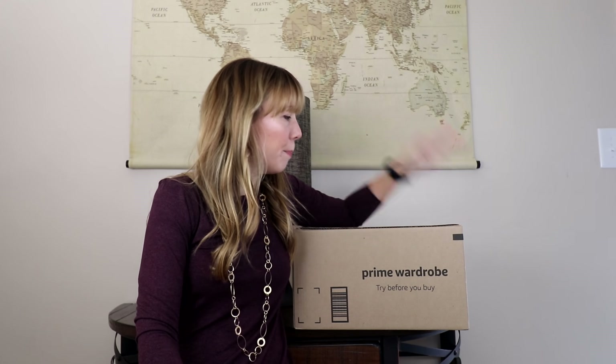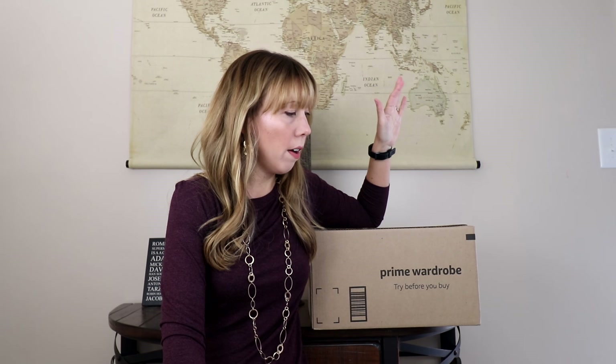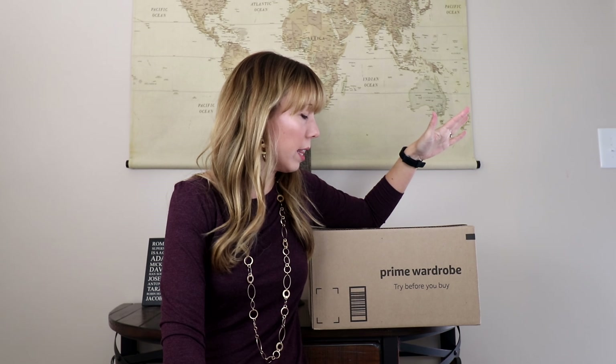Hey guys, I am back with another Amazon Prime Wardrobe box. They have a styling service where either a stylist or a bot picks out a bunch of items for you based off of your style profile, things like that.